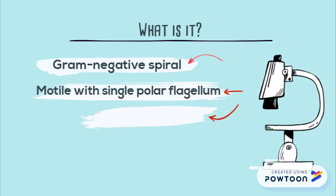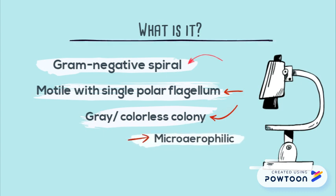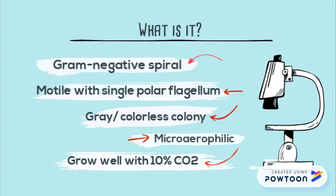On agar plates, Campylobacter jejuni forms a grey or colourless colony of 1–2 mm in diameter. As a microaerophilic bacterium, it requires a small amount of oxygen to survive and grows best in an atmosphere containing 10% carbon dioxide.